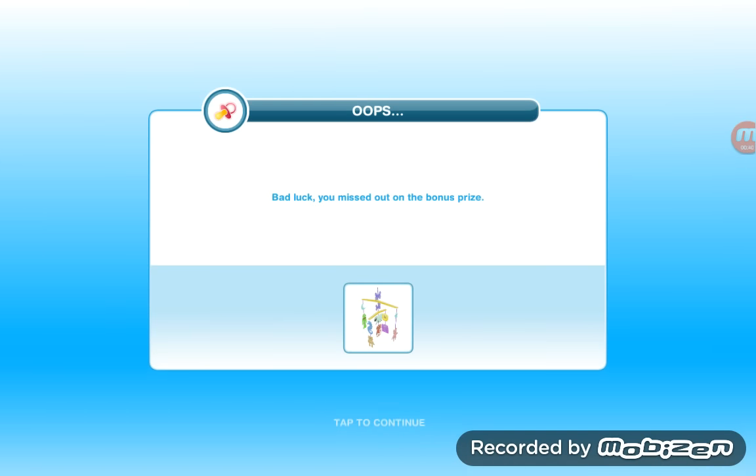So today we are going to do the Two and a Half Sims quest. Sorry that I couldn't complete this quest on time because I was busy for the past few days — I had a lot of work from school, so I couldn't make a video. I didn't open this game, so oops — bad luck, I missed out on the bonus prize. It's just a mobile that you get to hang on top of the baby, I guess. Let's collect that.